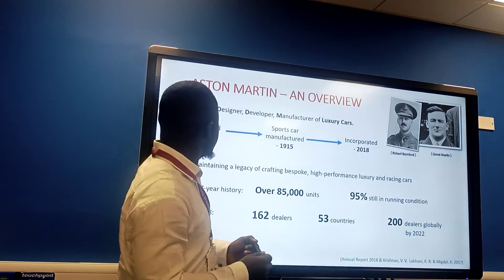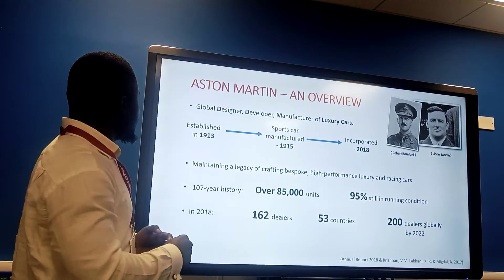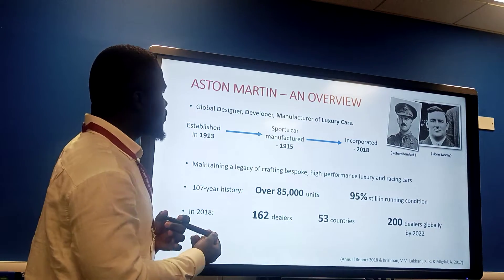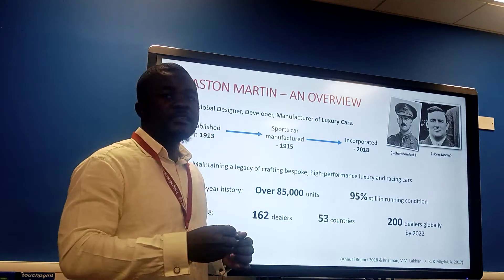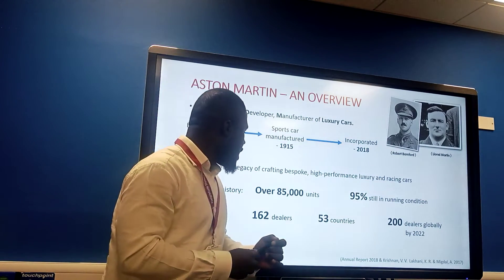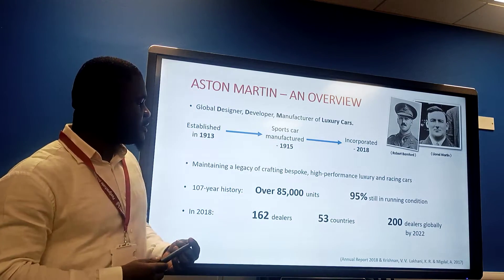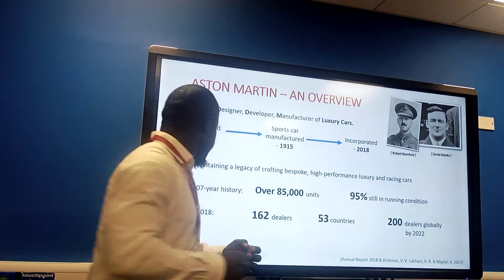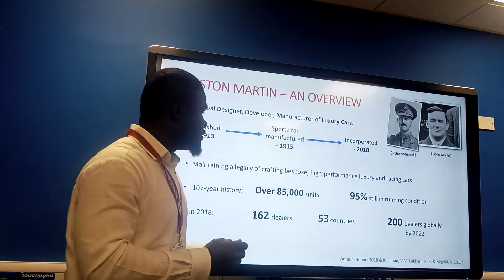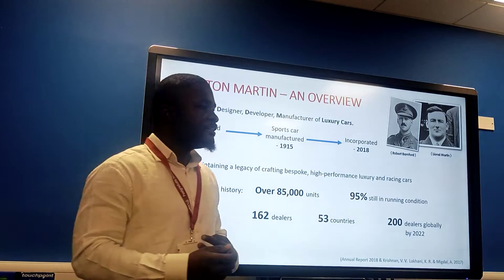Aston Martin is not only a global designer but a developer and manufacturer of luxury cars. It was established in 1913 by Robert Bamford and Lionel Martin, and incorporated in 2018 with Gaydon as its headquarters. With a 107-year history, Aston Martin has produced over 85,000 units of sports cars, of which 95 percent are still in running condition. In 2018, Aston Martin had 162 dealers in 53 countries, targeting 200 dealers globally by 2022.